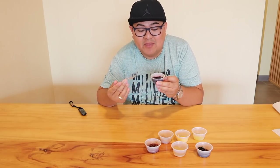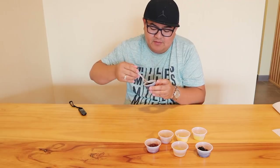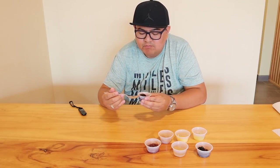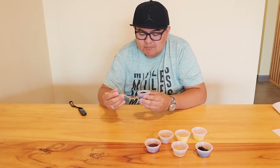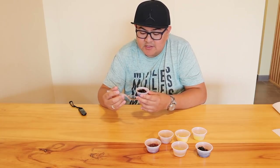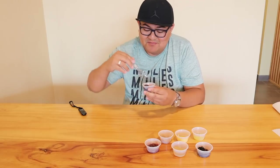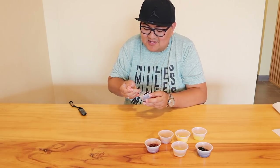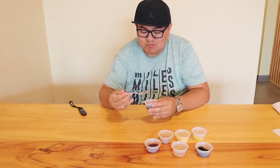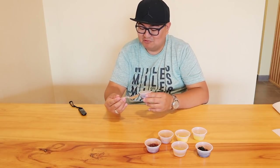Next, we have to try the grass jelly. Awesome — this is awesome. I like this. I like the taste of the grass jelly. Really, really good. I like it, guys.